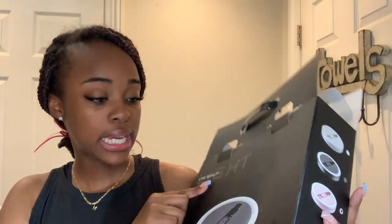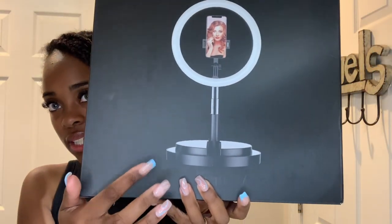It's called the Live Beauty Light. I got this off Amazon, and it was about $47. I do have Prime, so I ordered it two days ago and received it today.